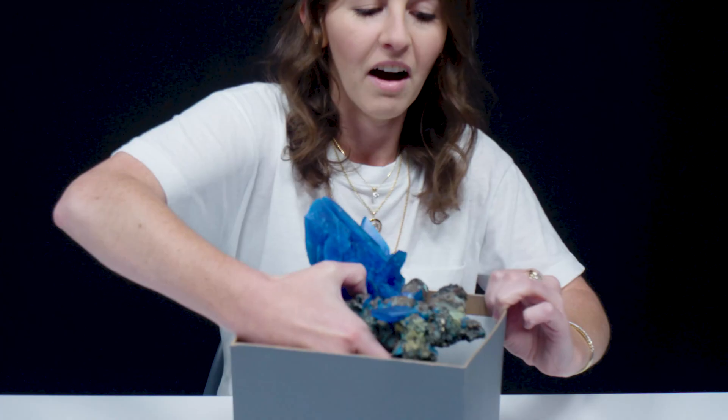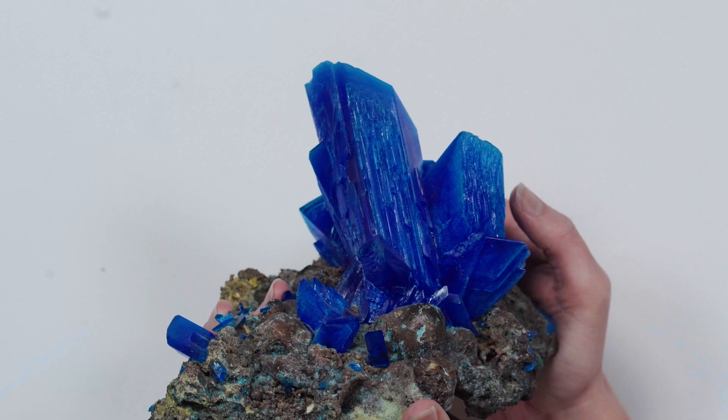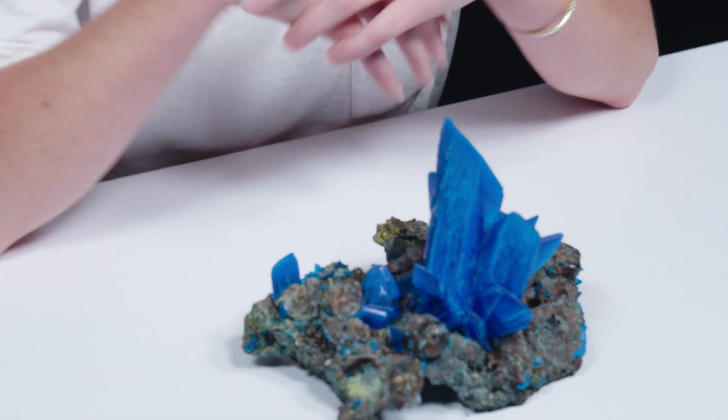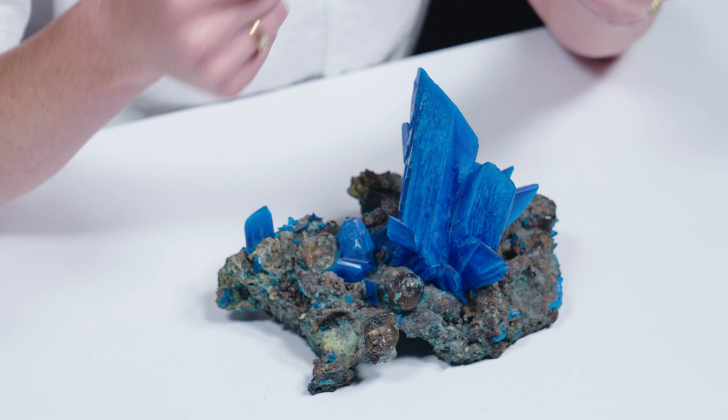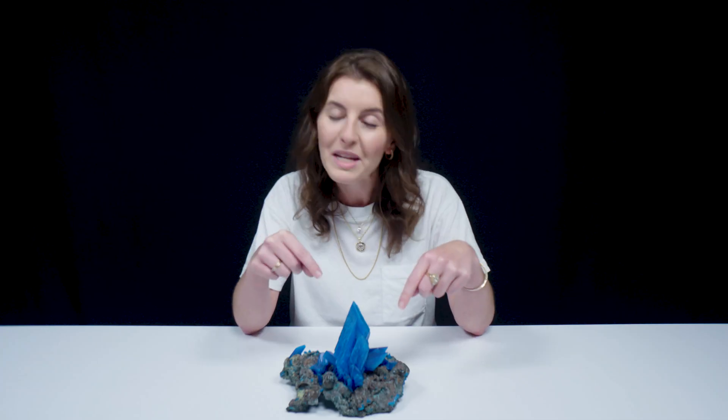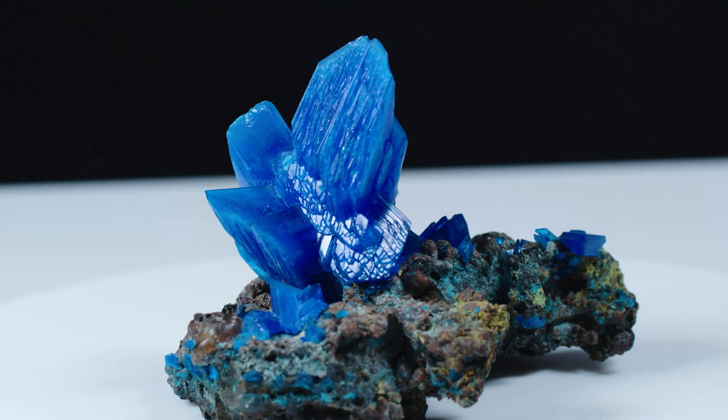Oh my gosh! That is brilliant blue. Gotta be very careful here. I'm originally from Kentucky, so the first thing I thought of was UK blue. This looks like a mineral called chalcanthite. It does occur naturally, but it's a pretty fickle mineral. You're really gonna see it in its natural form in smaller, less well-shaped prisms. When you see prisms like this, it probably is a synthetic.